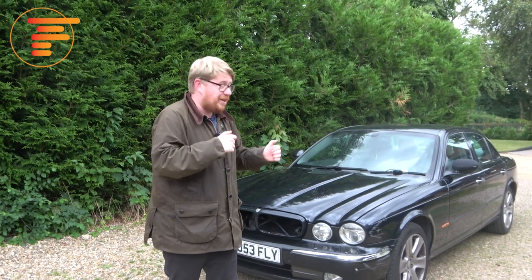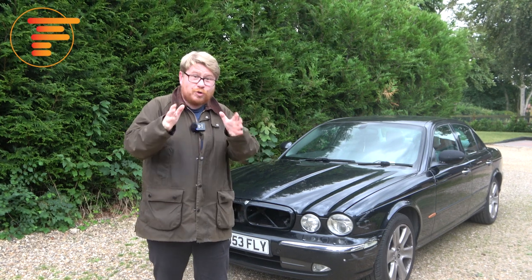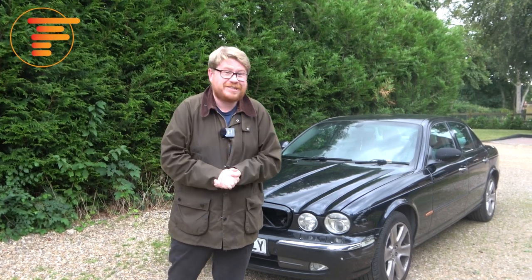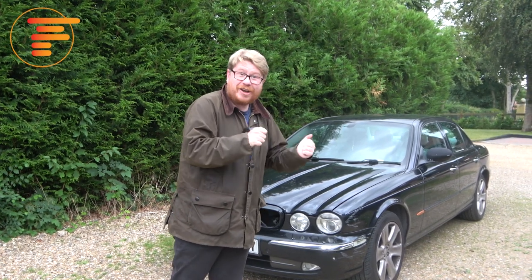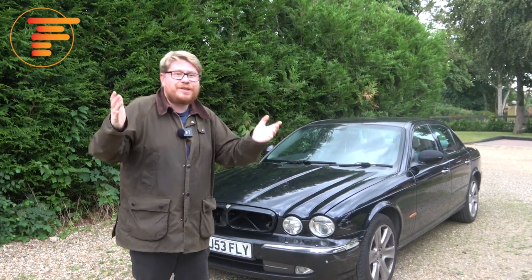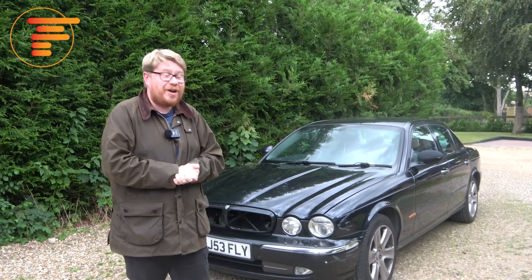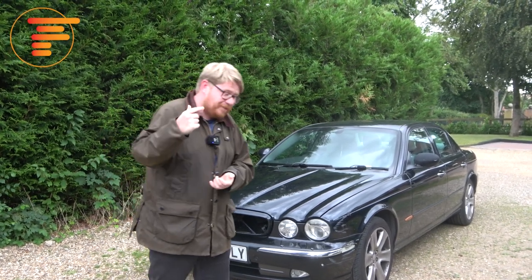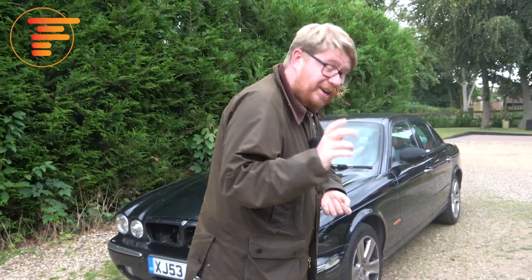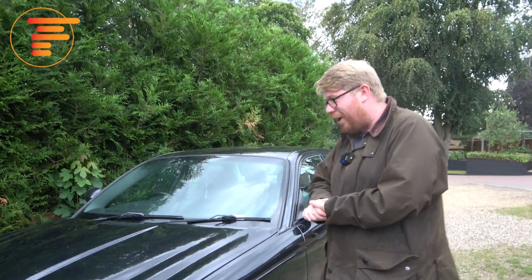I should probably say before we kick things off, you'll have to forgive a little bit of the wobbly camera work. You're my other set of eyes for this, so you're going to be seeing what I see. It won't be as smooth and clear as perhaps some of the other videos, but you'll get an up-close look at this car as I'm seeing it. Let me tell you some of the backstory of how I've come to own this £500 Jaguar XJ.